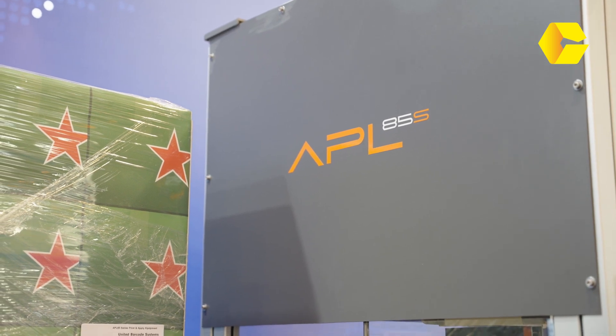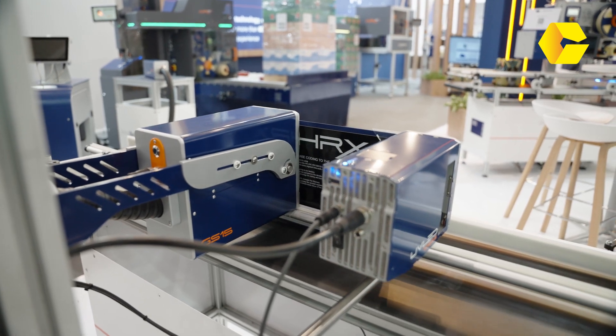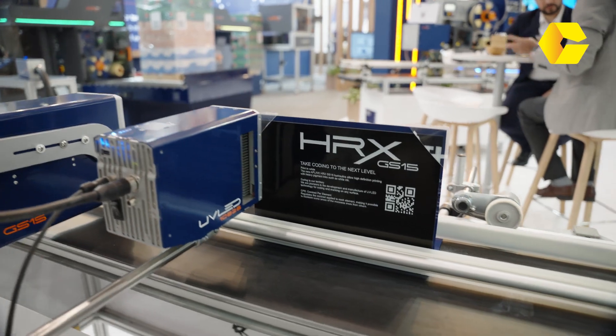And then there's the APL 85, which is for single-stack palette labeling. What are your newest innovations? Something we're pretty confident is a brand new product in the market: our inkjet printer to print with heavy pigmented inks. We can print in white at high resolution — that's the HRX GS-15, something pretty awesome and new in the market. It's important for us to give a whole solution for labeling, coding, and marking. Our customers really appreciate the palette labeling and case coding — that's our main business — but we offer a complete solution for the full labeling, coding, and marking process.